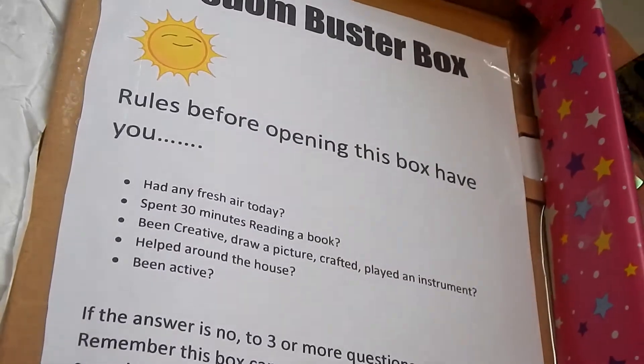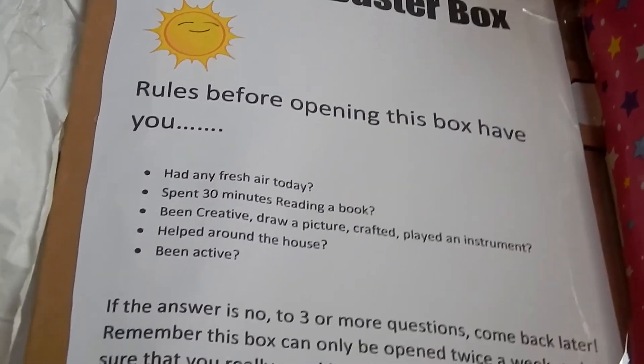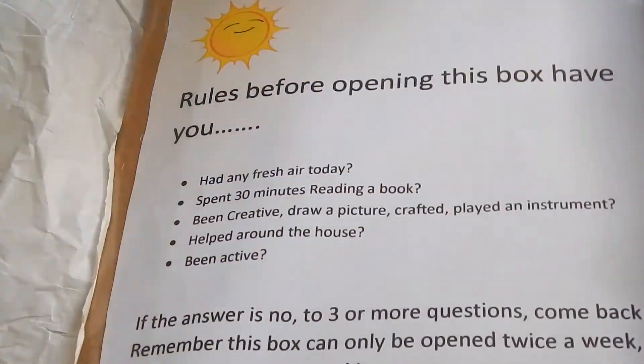The rules for the box are printed on the inside of the lid. Feel free to copy and change the printout to fit your family. Our boredom buster box rules are: before opening this box, have you had fresh air today, spent 30 minutes reading a book, been creative — drawing, crafting, or playing an instrument — helped around the house, or been active? If the answer is no to three or more of those questions, come back later.